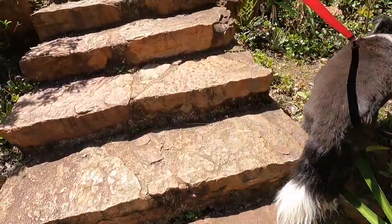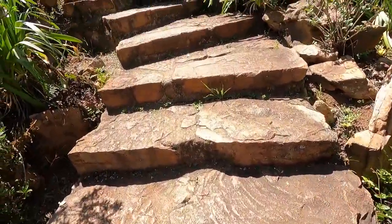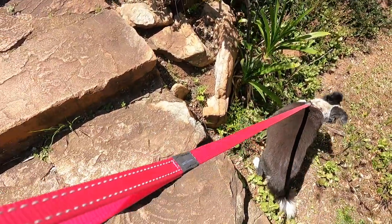We went to the sundial at the very top of the hill. The dogs and the kid did not appreciate this climb. Polly's like, I don't want to do stairs!